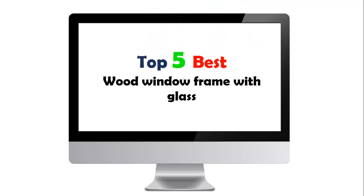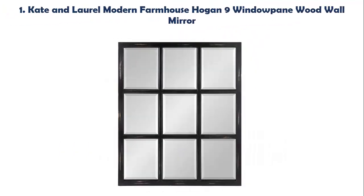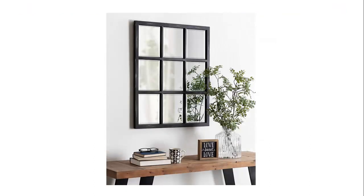Top 5 Best Wood Window Frame with Glass. Our list at number 1: Caden Laurel Modern Farmhouse Hogan 9 Windowpane Wood Wall Mirror. The windowpane design offers a unique eclectic style and will work with many types of home decor, including farmhouse, traditional or casual. The well-constructed, well-designed frame is made of a heavy solid wood that is built to last.